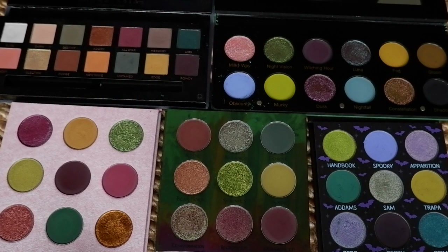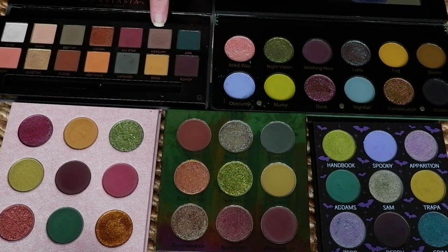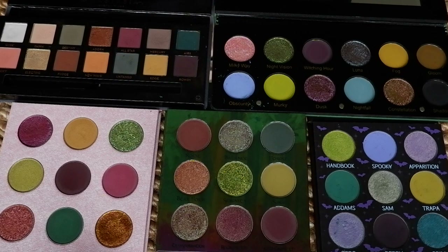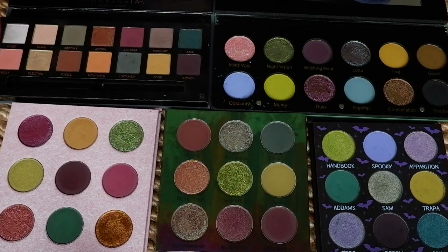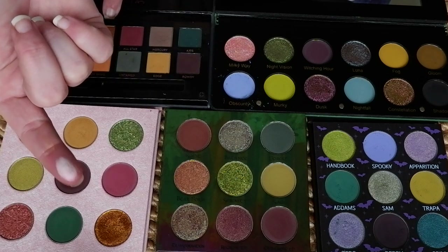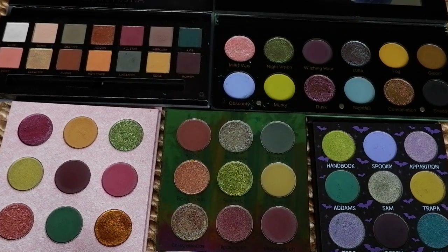Something that all of these palettes are lacking that the ABH has is this cool-toned matte — the Mercury shade — which is actually my favorite shade in the entire palette. Another thing they don't have is this peachy coral and this more yellow-toned matte as well. The Cube shade is a white with a pink flash — a duochrome — that's very different to anything we've got going on in the rest of these palettes. Nothing quite like it.